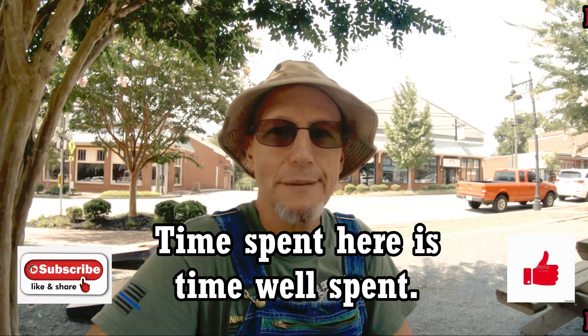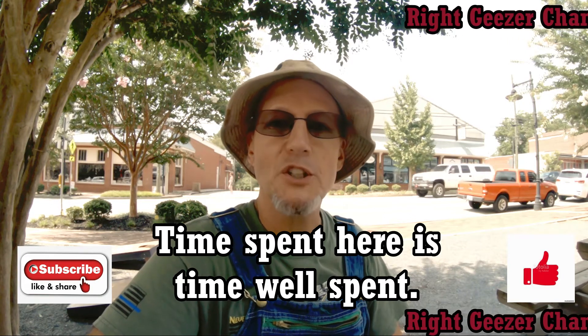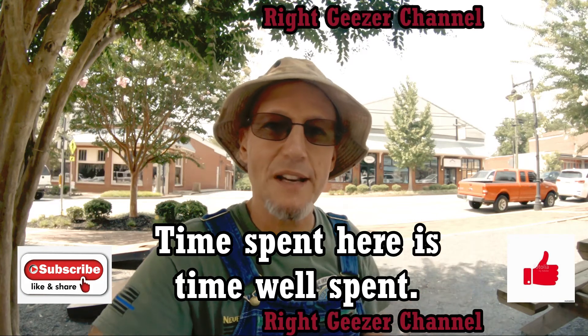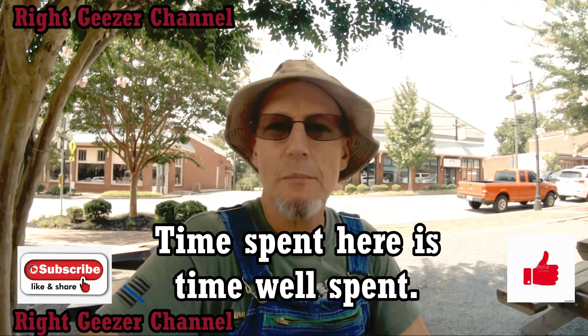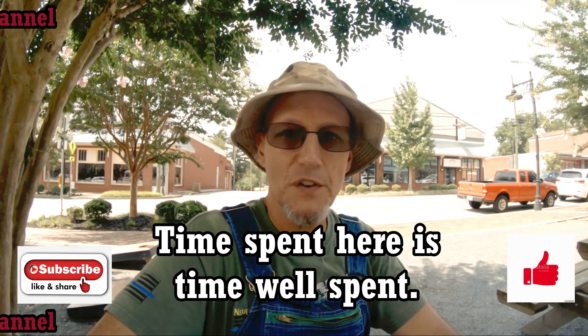I hope you enjoyed this tour of Ball Ground and Tate, Georgia — great little small towns, a lot to see, a lot to do, a lot of history, good food, and magnificent ones. Take care and join me next time. Make sure you hit that subscribe button, the like button, and the notification button. I come out with a video every week, usually on Tuesday. Y'all take care — it's good fun.